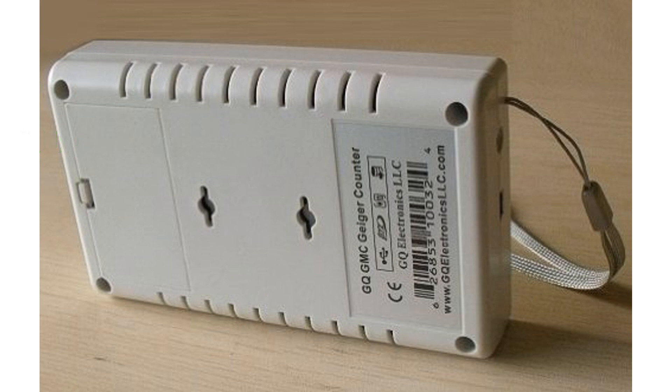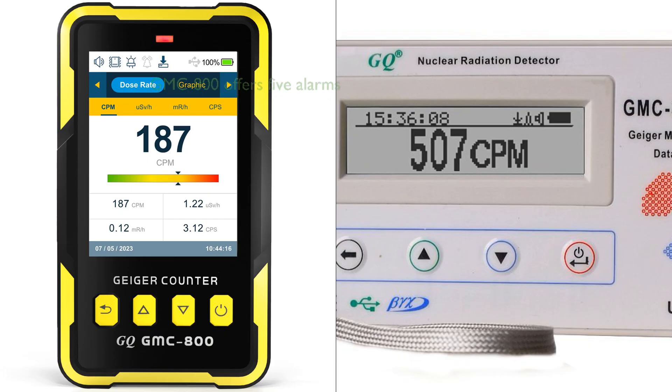In comparing the GMC-800 Geiger Counter and the GQ Geiger Data Recorder, several features stand out. The GMC-800 excels in terms of versatility, offering five types of radiation alarms and a user-friendly interface. It also has data storage capacity for up to 10 years, a unique feature not mentioned for the GQ Geiger Data Recorder. On the other hand, the GQ Geiger Data Recorder has a high-capacity rechargeable battery, which may offer longer usage times. It also logs data every second, indicating a possibly higher frequency of data recording.